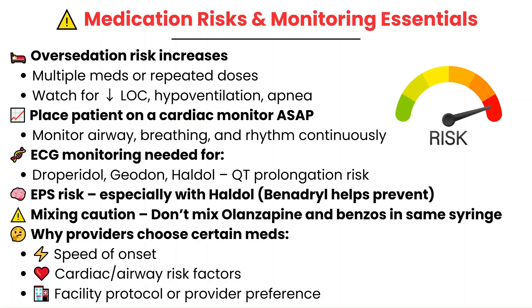Certain medications require an ECG before administration due to the risk of QT prolongation. This includes Droperidol, Geodon, and Haldol. If the patient already has a long QT or cardiac history, these medications should be avoided altogether. Also be aware of EPS, especially with Haldol, which is why it's paired with Benadryl when we do give it.